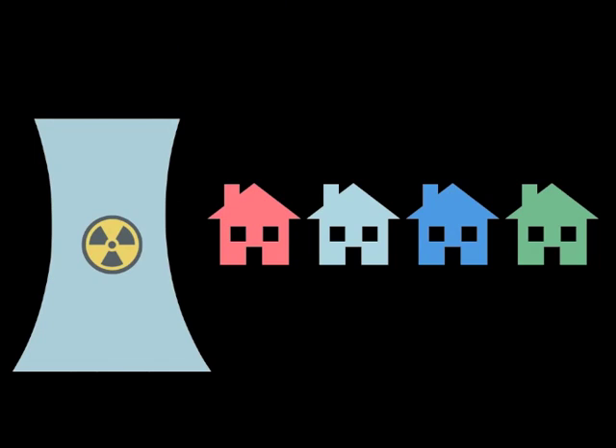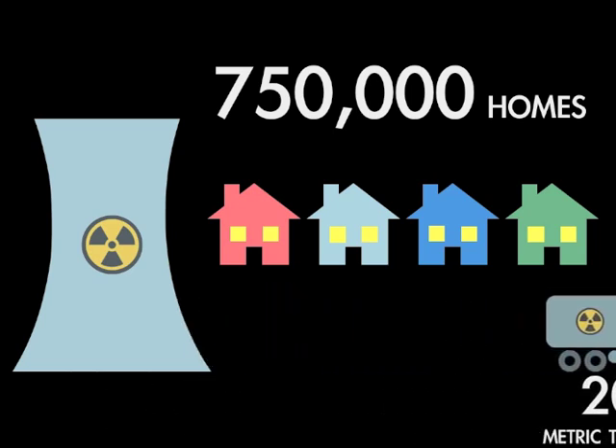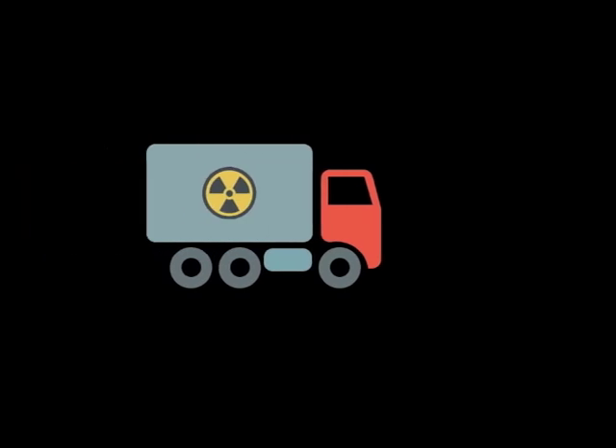A typical large nuclear power plant produces enough electricity to power more than 750,000 homes, but only about 20 metric tons of used uranium fuel waste each year, roughly equivalent to the cargo volume of a small truck.